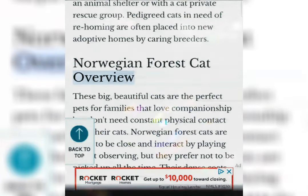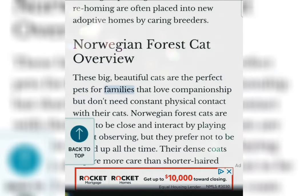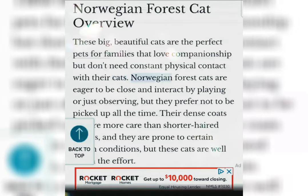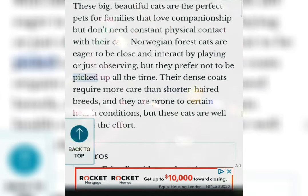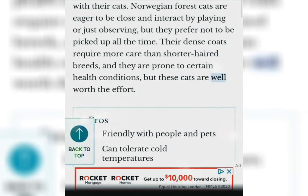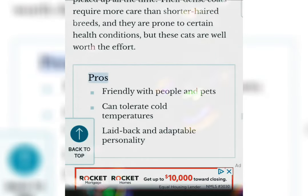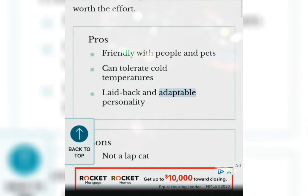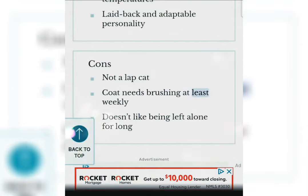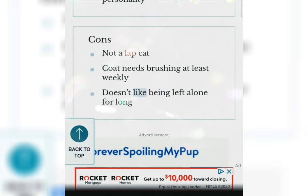Norwegian Forest Cat overview. These big, beautiful cats are the perfect pets for families that love companionship but don't need constant physical contact with their cats. Norwegian Forest Cats are eager to be close and interact by playing or just observing, but they prefer not to be picked up all the time. Their dense coats require more care than shorter-haired breeds, and they are prone to certain health conditions, but these cats are well worth the effort. Pros: Friendly with people and pets; can tolerate cold temperatures; laid-back and adaptable personality. Cons: Not a lap cat; coat needs brushing at least weekly; doesn't like being left alone for long.